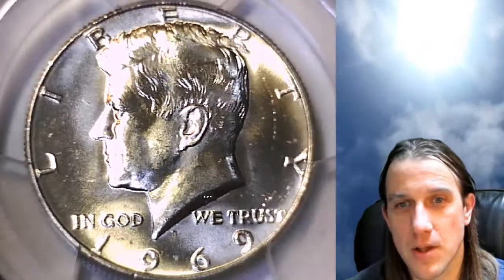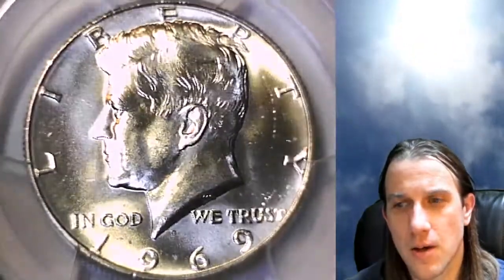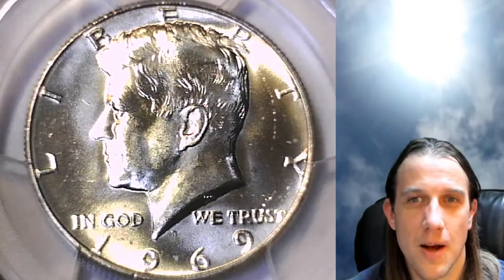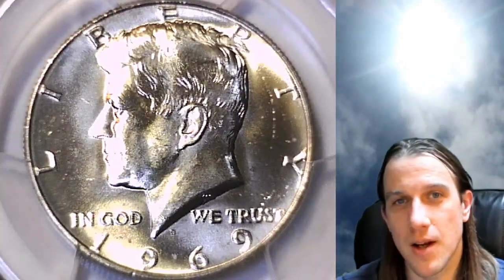I'll be doing a live stream tonight — it's going to be a Coin Vault Has Opened episode. We'll look through some coin concentrates from my roll hunting days, and hopefully there will be a couple of surprises. We're definitely having Episode 100 tonight, so look forward to seeing some of you there.